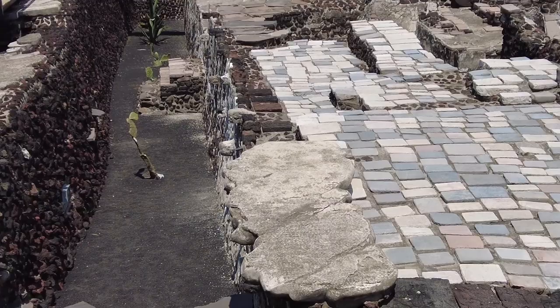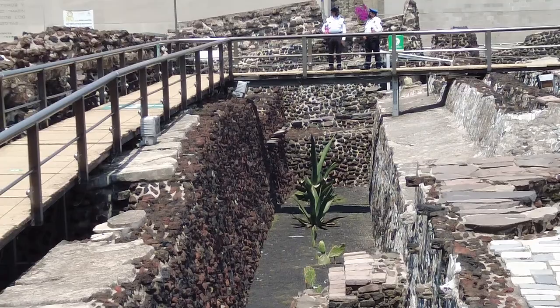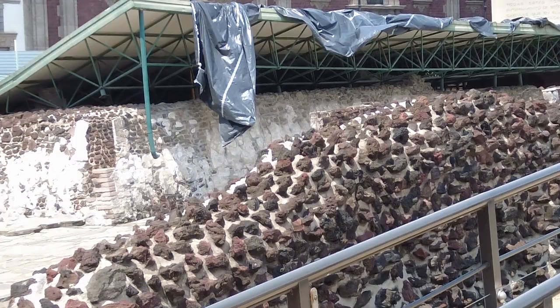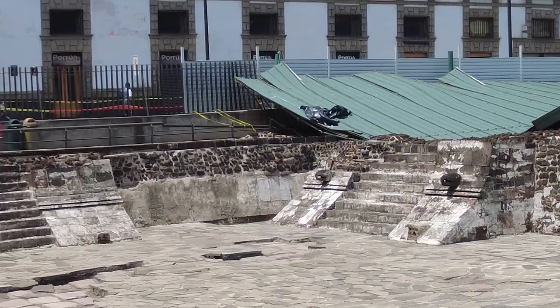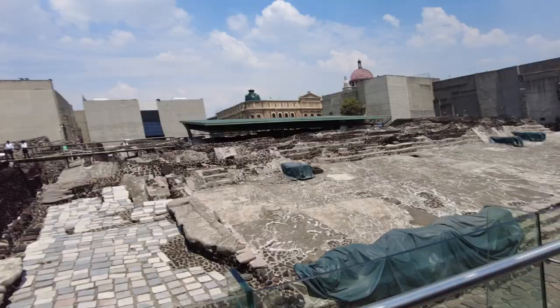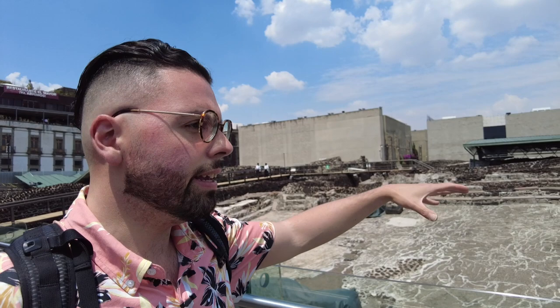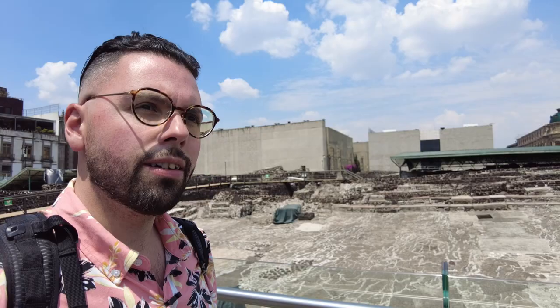We see the cactus, the maguey plant — which is used to make the drink of the gods, pulque — a holy drink here in ancient Aztec Tenochtitlan. And we can see the same volcanic rock that's on the cathedral. These aren't the only ruins — all of Mexico City is covered in ruins. Because these ruins were built on the lake bed in landfill, the entire city is sinking. I can just imagine how much more there is to discover in this city.